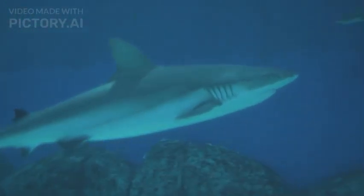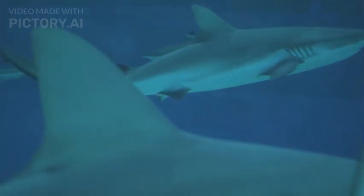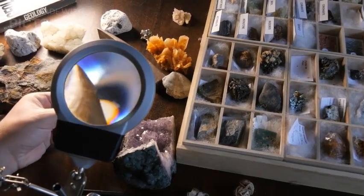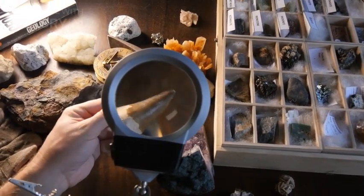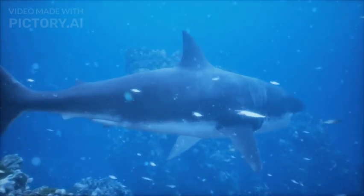The Goblin Shark, Mitsukurina owstoni, is a fascinating and enigmatic deep-sea creature that belongs to the family Mitsukurinidae. Known for its distinct and unusual appearance, the Goblin Shark is often referred to as a living fossil due to its ancient lineage and unique characteristics. Here are some key features and facts about the Goblin Shark.